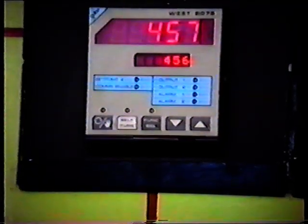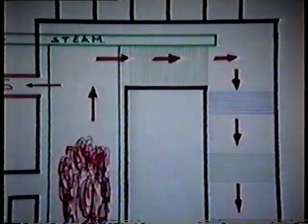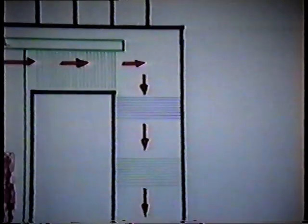When the boiler is in full production, it produces steam, it produces ash, and it produces gases. The most important of these is the steam, but the ash and the gases must also be disposed of.